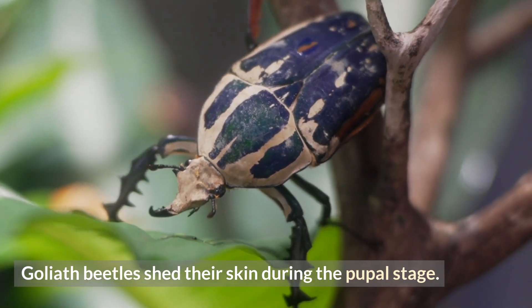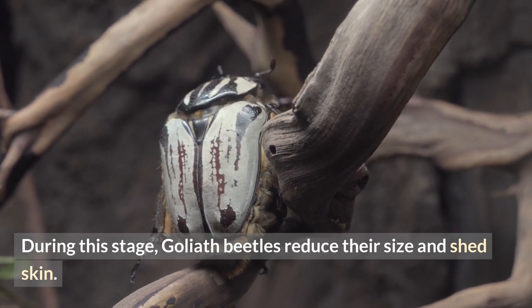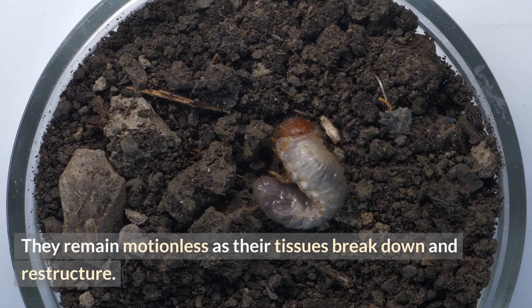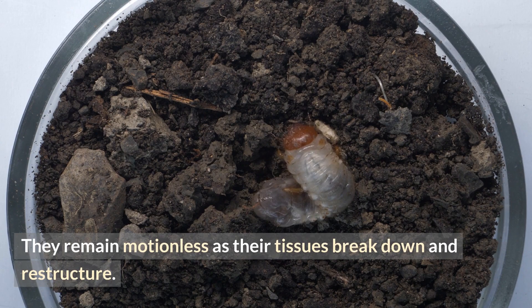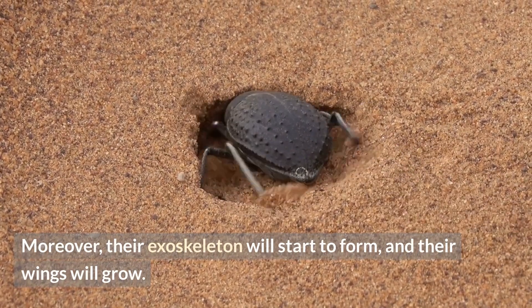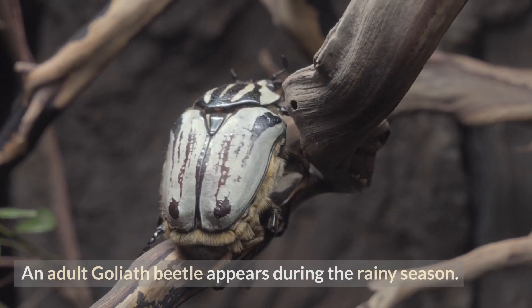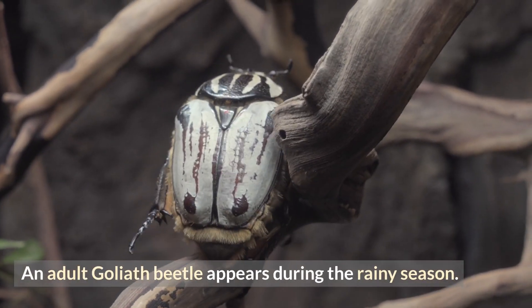Number four: Goliath beetles shed their skin during the pupal stage. During this stage, Goliath beetles reduce their size and shed skin. They remain motionless as their tissues break down and restructure. Moreover, their exoskeleton will start to form and their wings will grow.